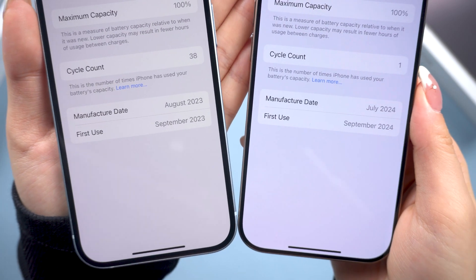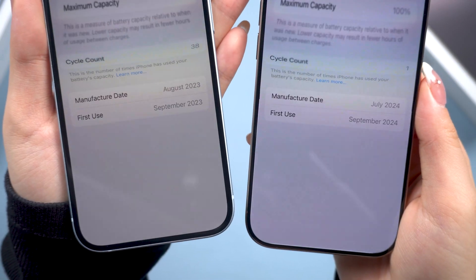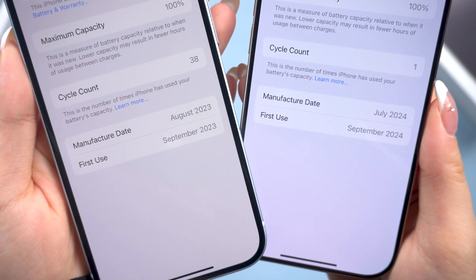Next, you can check the manufacture date and the first use date to see if anything seems off. If the dates don't match up or look suspicious, it could be a sign the iPhone isn't as new as you thought.